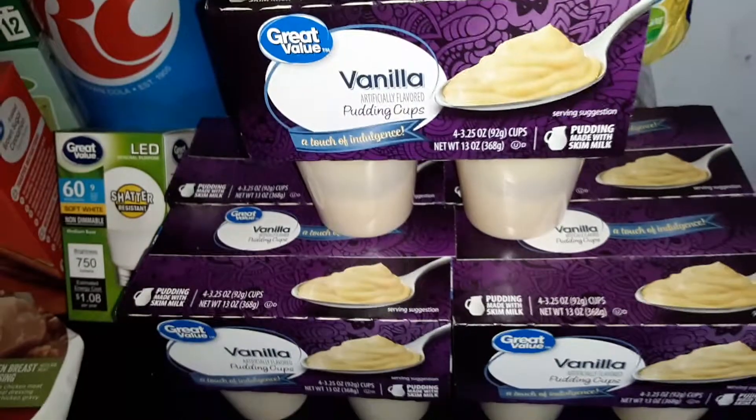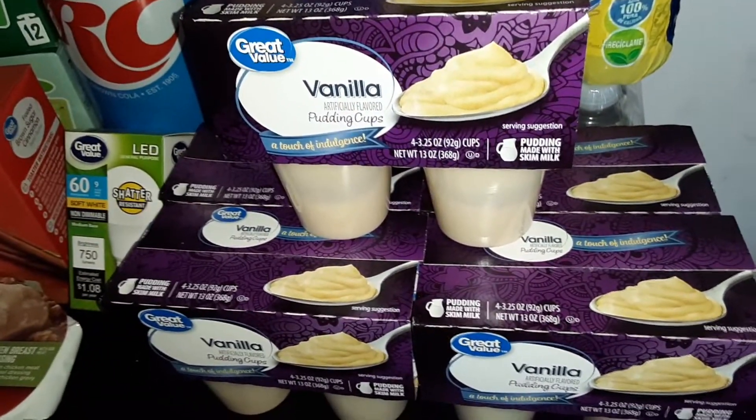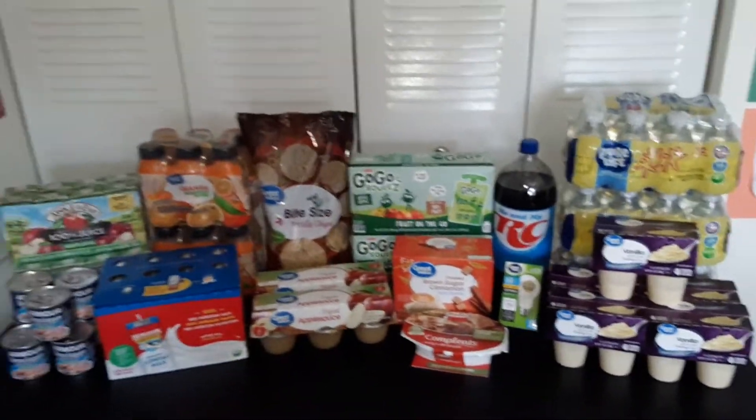And while they were still in stock, we got 5 of the 4-pack Great Value Vanilla Pudding Cups. And this was our haul from Walmart.